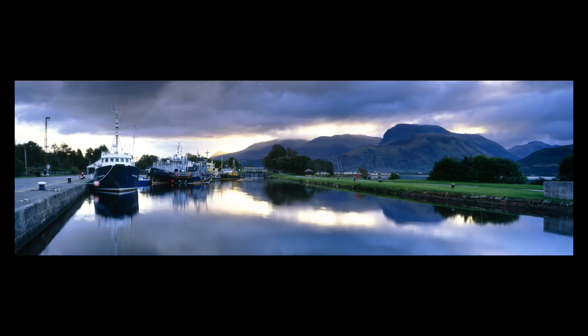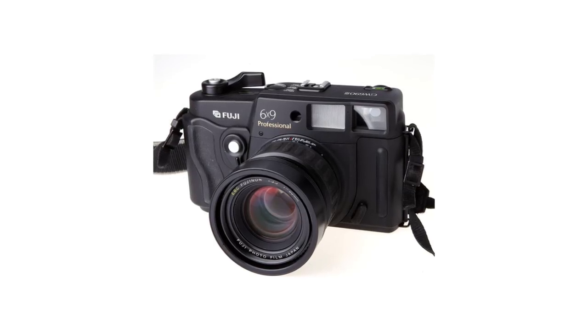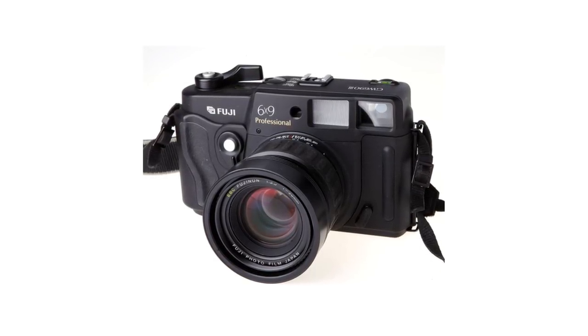I had two lenses for the Fuji GX617: a 90mm and a 180mm, equivalent to about 50mm and 90mm on a digital SLR today. I used to carry all of that in my backpack along with the Mamiya kit — no wonder my back suffers these days. In 2005 I wanted to downsize slightly, similar to what I'm doing today with the Olympus, but I wanted to stay with medium format film. The choice then was the Fuji GSW 6.9.